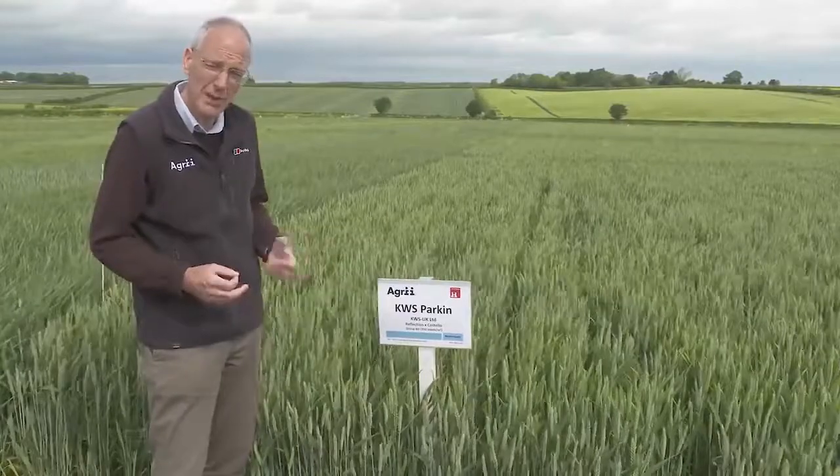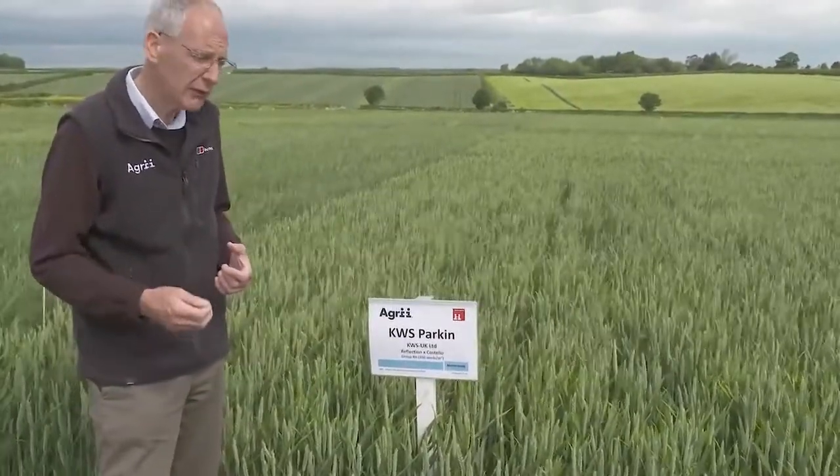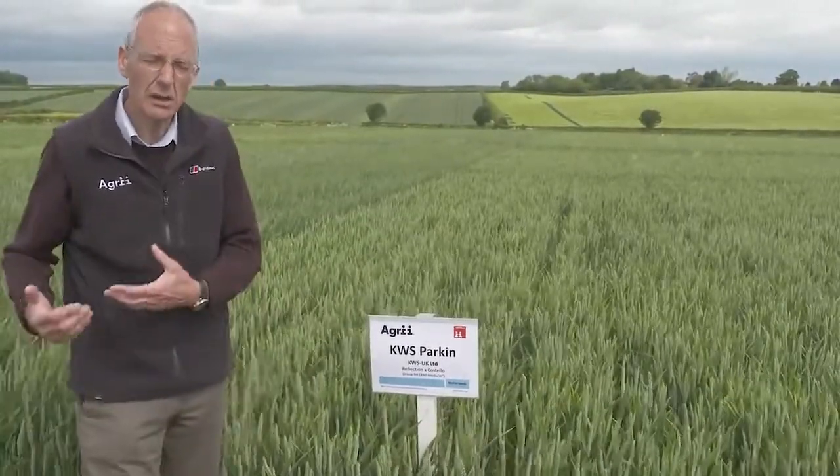Some people have called it a Grafton replacement — it's not that, because it doesn't have the slow apical development that Grafton used to have. So please don't use it as an early driller; we use Graeme for that.